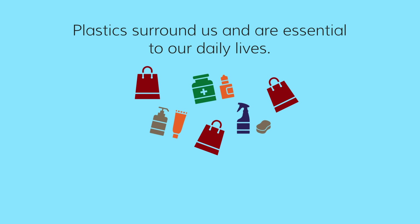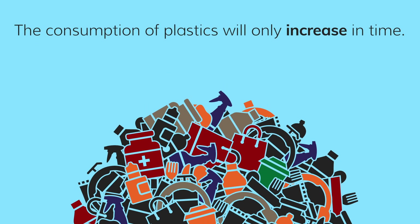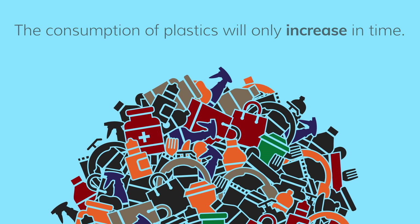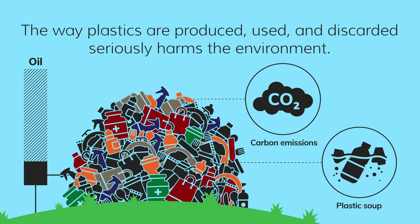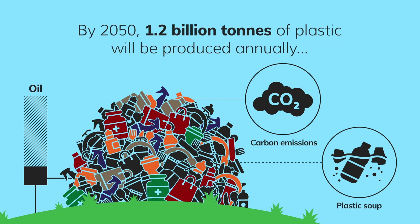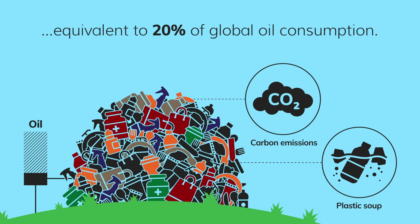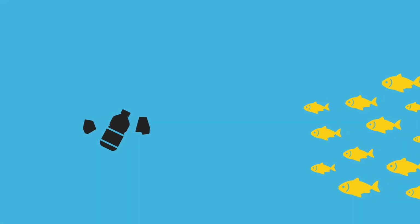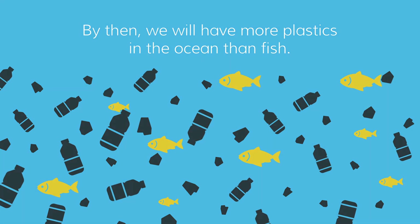Plastics surround us and are essential to our daily lives. The consumption of plastics will only increase in time. The way plastics are produced, used and discarded seriously harms the environment. By 2050, 1.2 billion tonnes of plastic will be produced annually, equivalent to 20% of global oil consumption. By then, we will have more plastics in the ocean than fish.